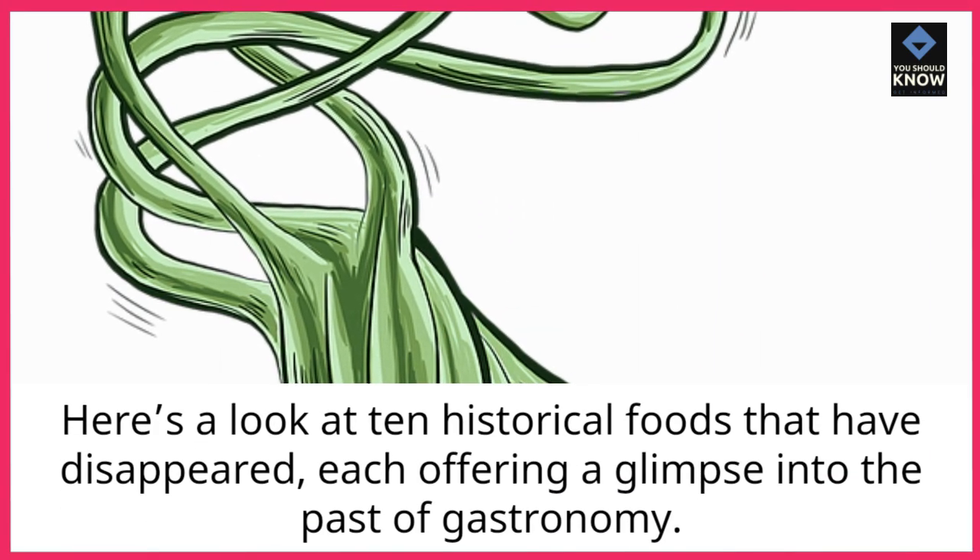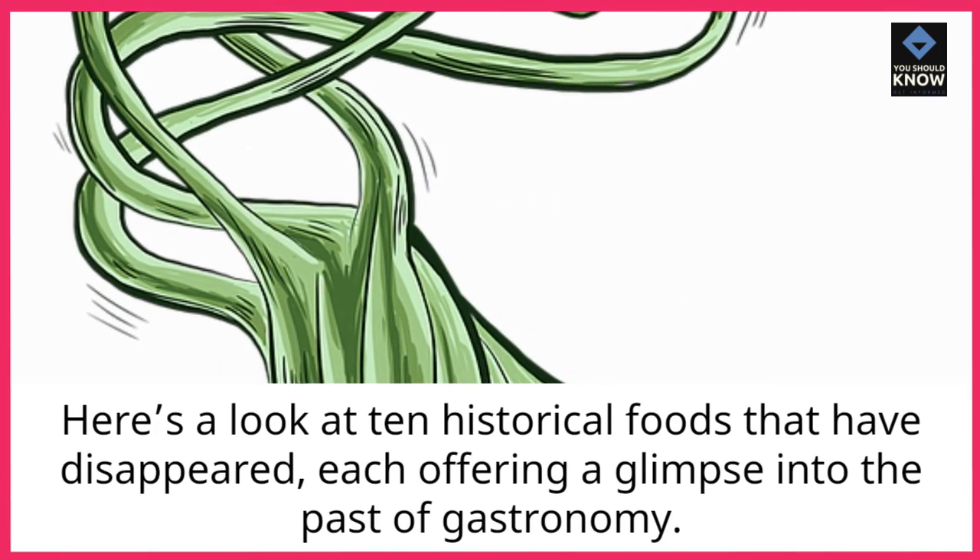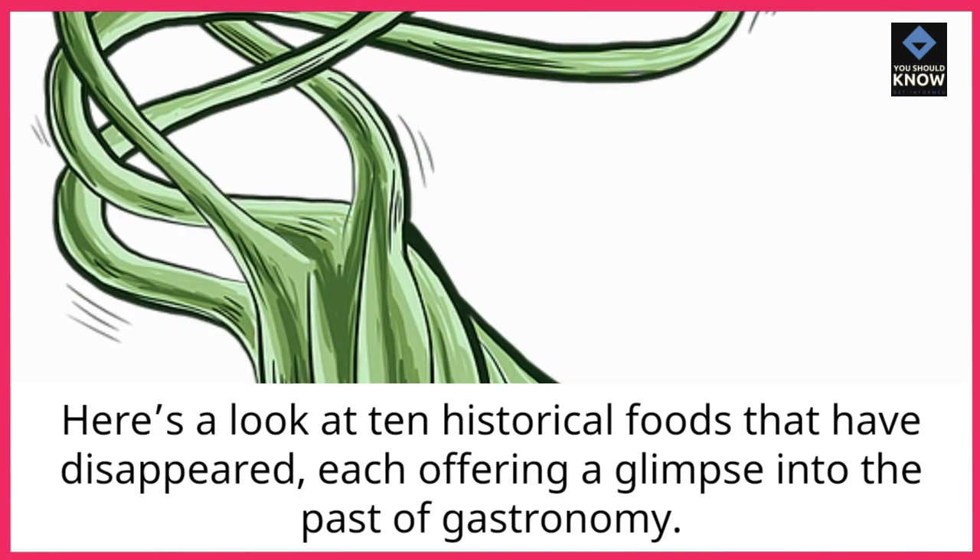Here's a look at 10 historical foods that have disappeared, each offering a glimpse into the past of gastronomy.